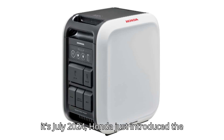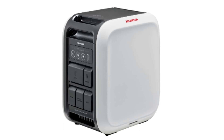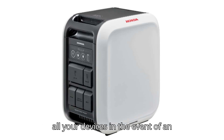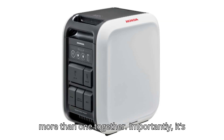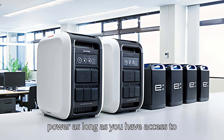Now that it's July 2024, Honda just introduced the latest piece of its electric puzzle in Japan. It's called the Honda PowerPod E, and it's essentially an all-electric 1,500W generator. Using the Honda Mobile Power Pack E, the PowerPod E can charge all your devices in the event of an emergency or if you're just at a remote work site. It's also modular, so you can use special parallel cables to operate more than one together. Importantly, it's also rated to work with several widely available solar panels, so you can potentially keep generating and storing power as long as you have access to sunlight.